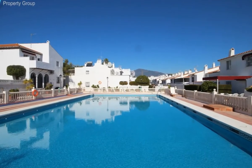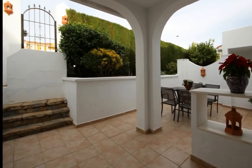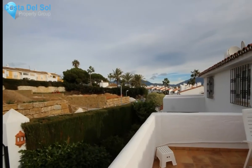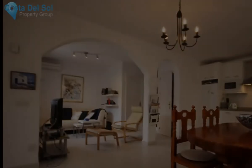A very cute townhouse located in an established community on the outskirts of San Pedro. All amenities such as supermarket, restaurants and bars are within walking distance. The beach is also just a 15-minute easy walk.